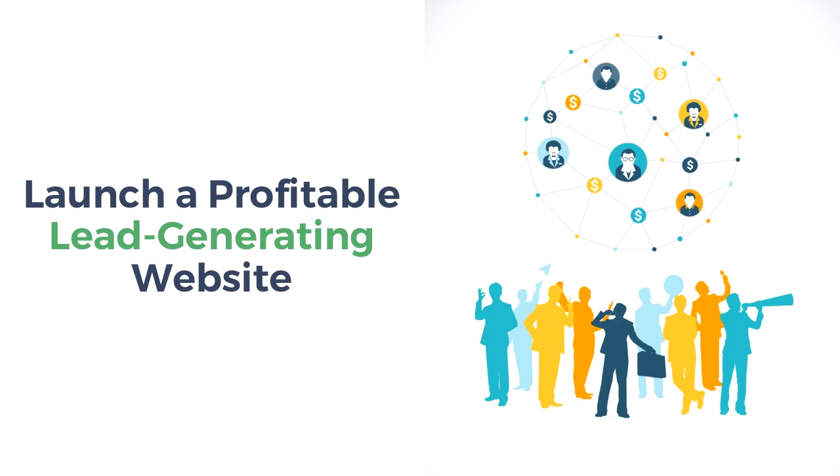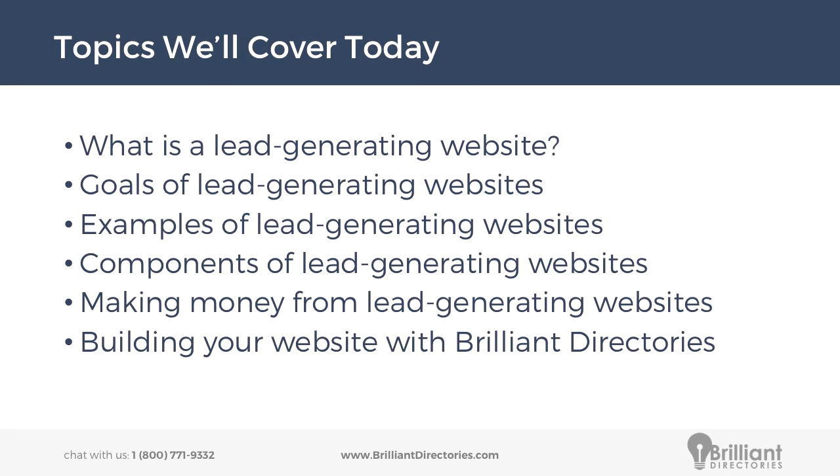Now let's go ahead and get into how to launch a profitable lead generating website. Today we'll be covering what a lead generating website is, the goals of lead generating websites, and we'll be showing you some examples of popular lead generating websites. We're also going to show you some of the components that make up a lead generating website, what elements are needed to have one, the best ways to make money from lead generating websites, and then we'll go into a fun demo about how you can build your website using Brilliant Directories without any coding required.